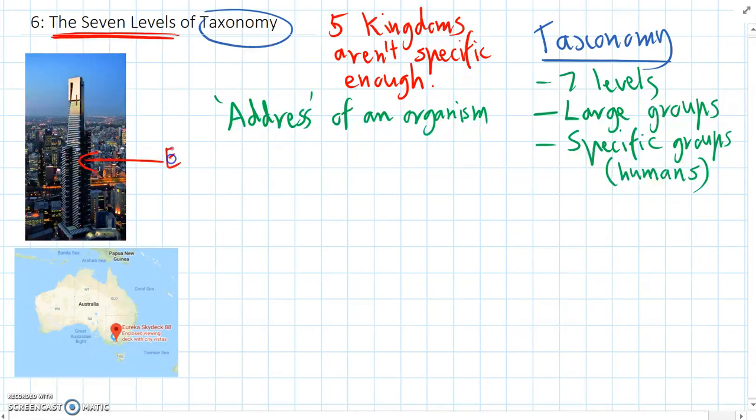Here is the Eureka Tower in Melbourne — it's the tallest building in Melbourne. Let's start by classifying the address of the Eureka Tower and think of the biggest group we could put it in. The first level would be the Universe.